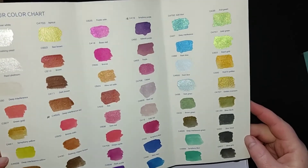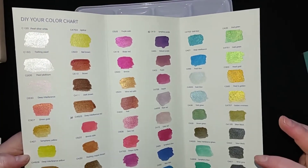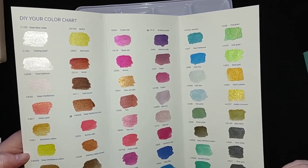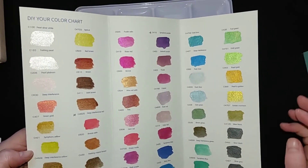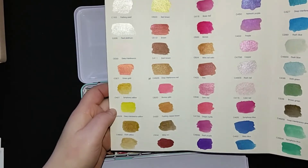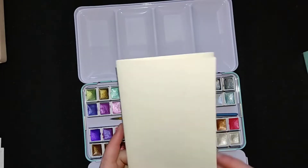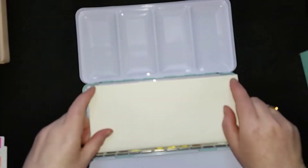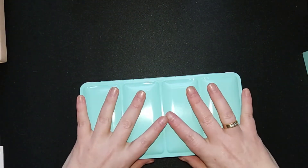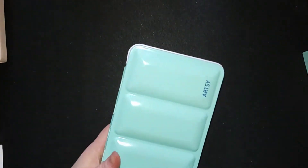I'm certainly going to use it next year, because I really like the colors in the set. Some of them really grab me — like, wow, that's a beautiful color. I hope you can see it. I'm very happy to have this, and I'm certainly going to enjoy using it. It is very nice that it comes in a nice sturdy case.